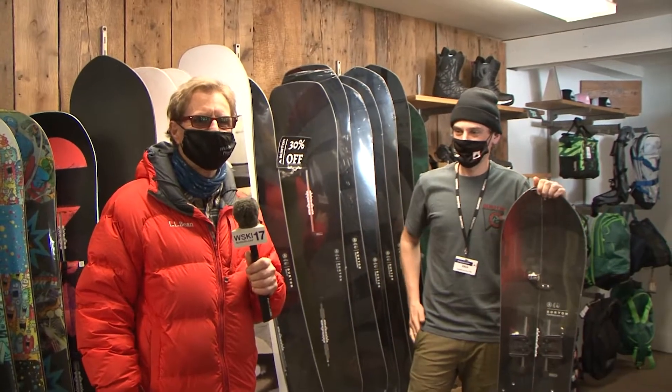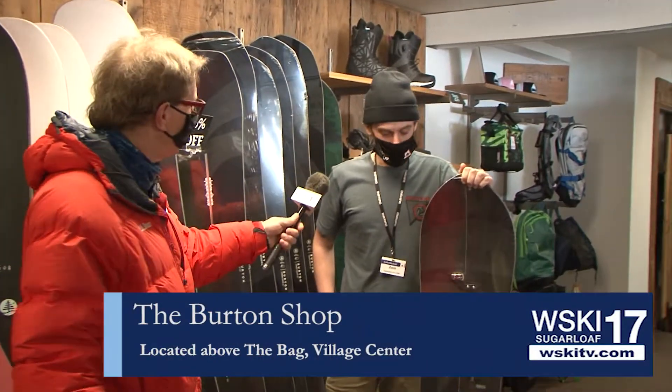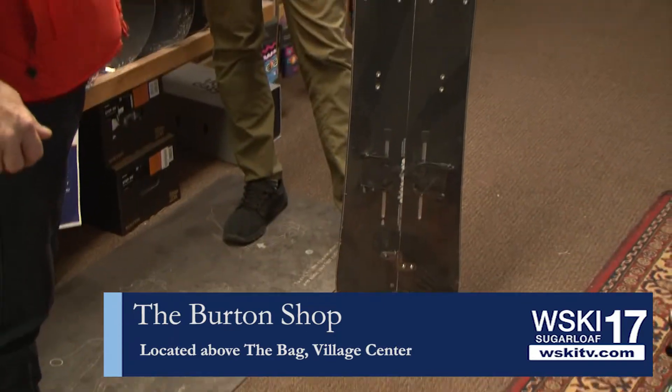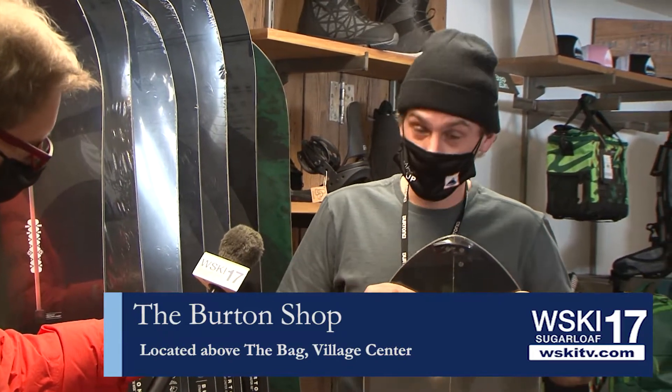Here we are at the Burton store with Zach, who has a handsome looking splitboard. We've got the Burton Power Wrench here, which is 30% off today and for the rest of the season. We're also running 40% off all of our outerwear. This is a great snowboard for your splitboarding adventures — easy to dismantle and put back together after your ascent and ready for your descent.